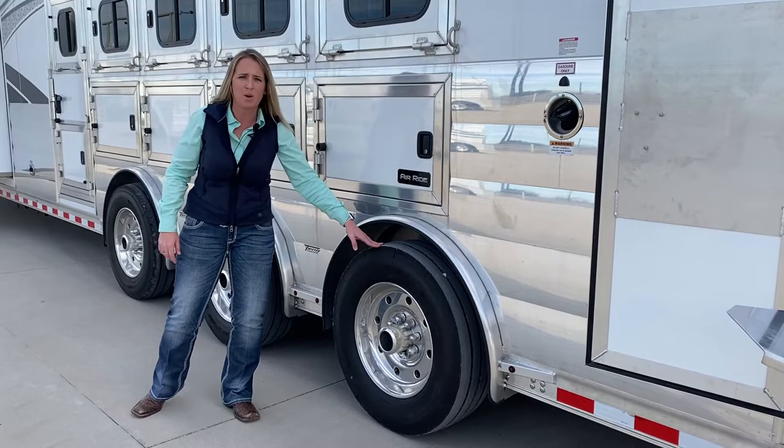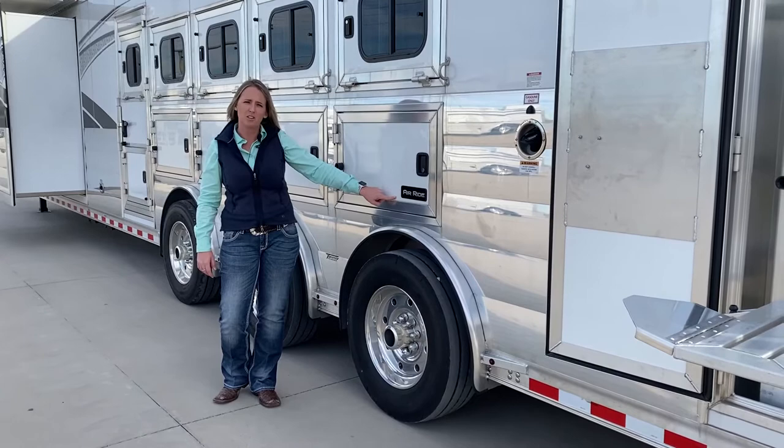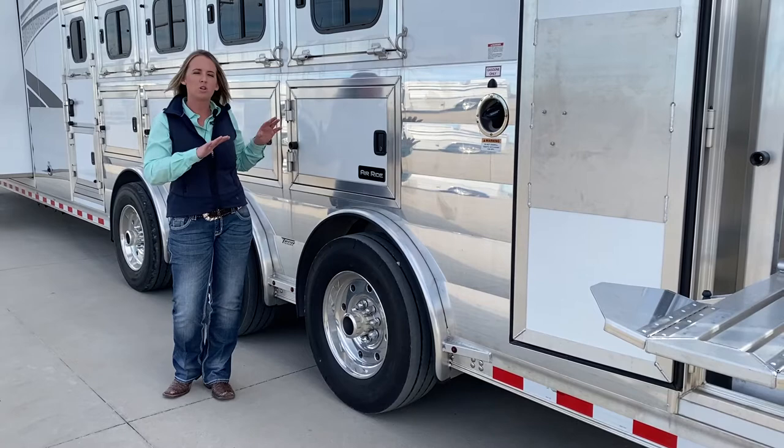You're also going to be equipped with air ride to help with the suspension on this trailer and help with the ride for your horses. It's going to help even that out and make it a lot smoother and more enjoyable ride for your horses and also when you're pulling with your truck.